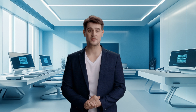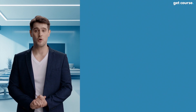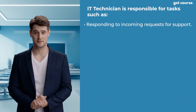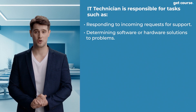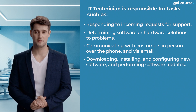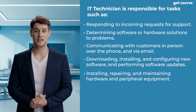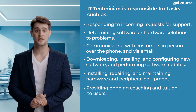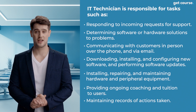Next, let's discuss the typical duties you can expect to carry out when it comes to IT technician jobs. On top of providing IT support and ensuring optimal performance, an IT technician is responsible for tasks such as responding to incoming requests for support, determining software or hardware solutions to problems, communicating with customers in person, over the phone, and via email, downloading, installing, and configuring new software and performance software updates, installing, repairing, and maintaining hardware and peripheral equipment, providing ongoing coaching and tuition to users, as well as maintaining records of any actions taken.